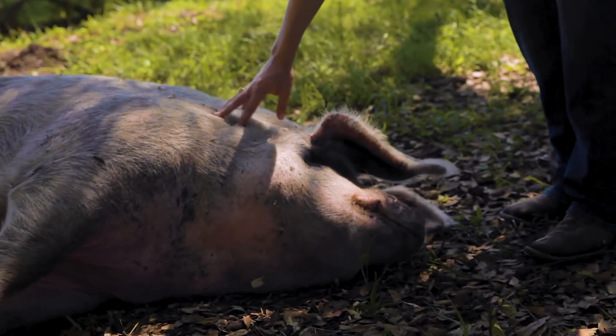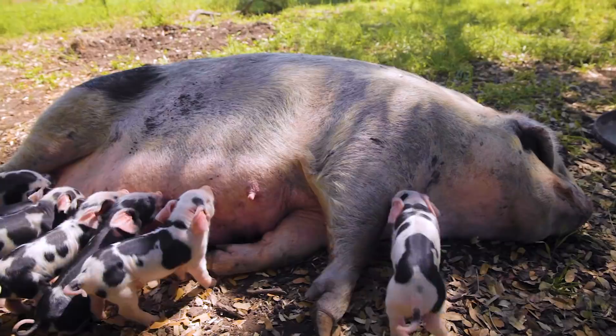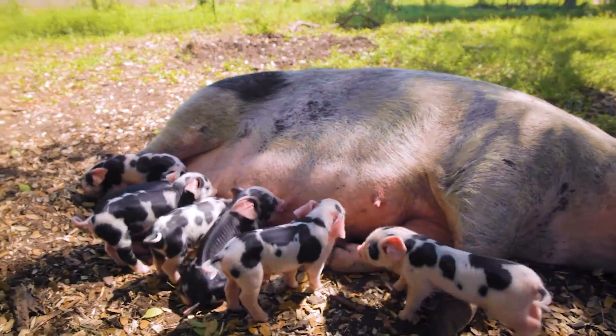This is Gypsy. All of our animals that aren't going to eventually be meat, we name. They're by far my favorite.